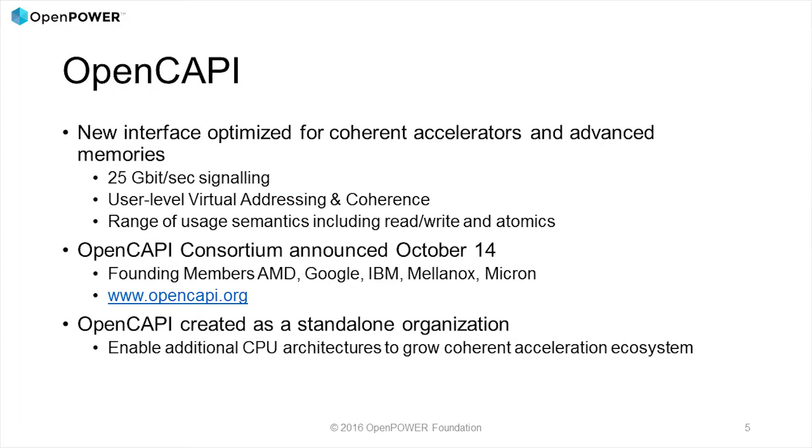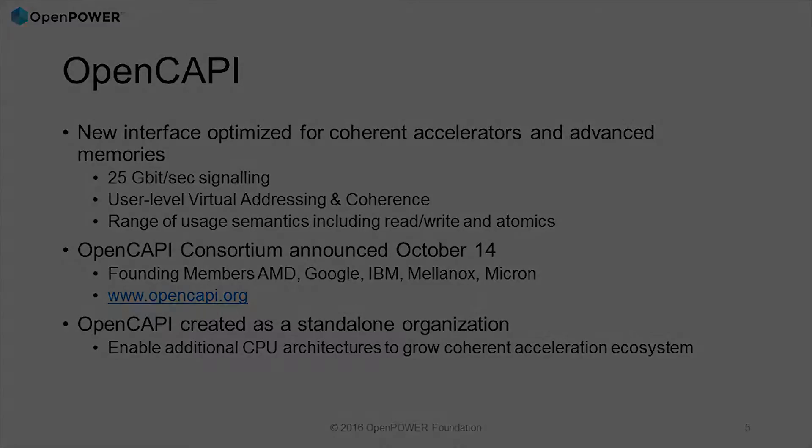The other thing is the launch of OpenCAPI, which happened earlier this month. As we looked at the progress we've made together on driving CAPI value into the market, it was clear we needed to take it to the next level both on a performance basis and on an ecosystem basis. So we created a brand new interface that will be on our Power9 microprocessor — 25 gigabits, much higher bandwidth than CAPI over PCI, and lower latency. The protocol is totally streamlined to allow a lightweight layer in an accelerator device, making it easier to build an accelerator and get it integrated onto the interface.